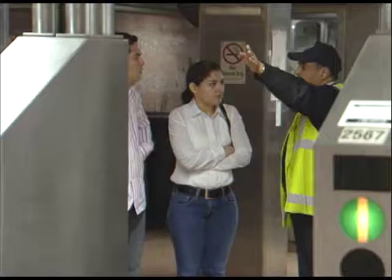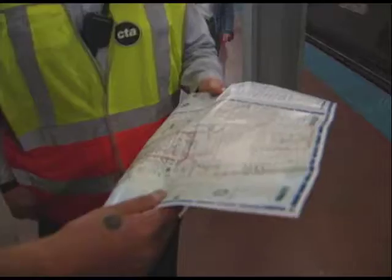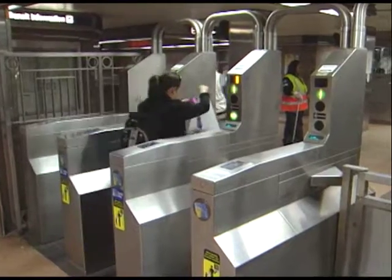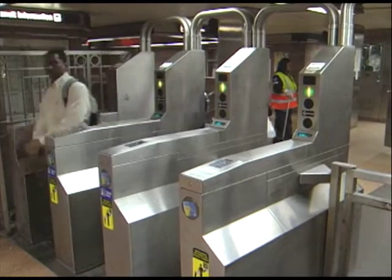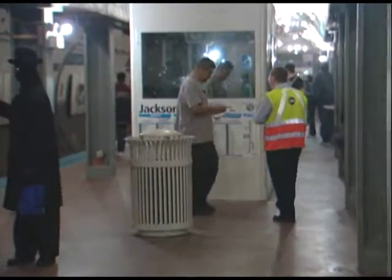Need help with a fare card or figuring out where to transfer? CTA customer assistants are there to make your travel a smooth ride. As one assistant explains: 'A lot of people have questions about how much the fare is or how to get from point A to point B, and I just try to break it down as easily as possible.'